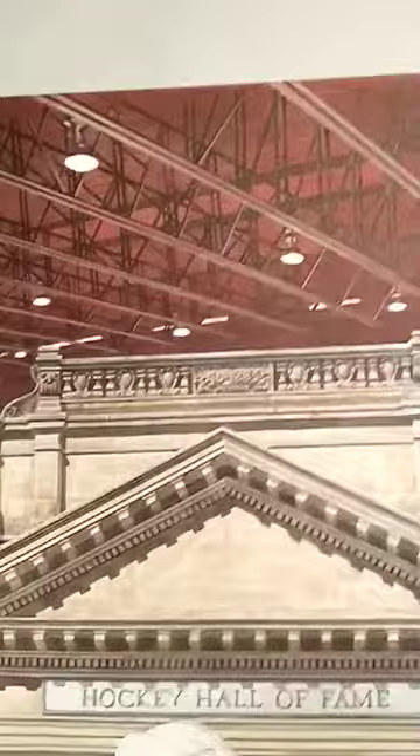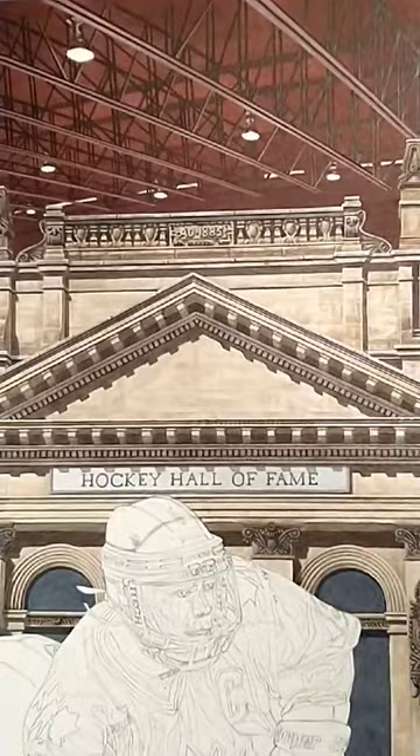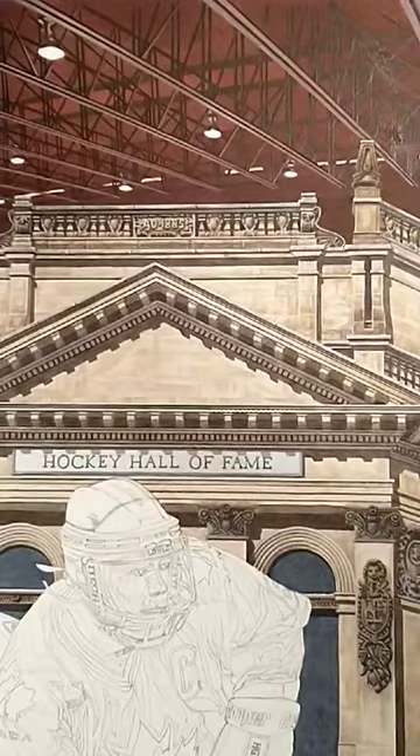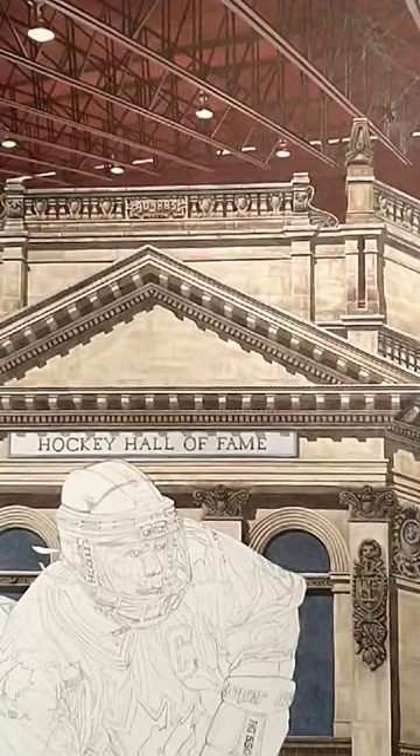Then we move on up to the rafters, which are from Seneca Arena — where Angela is currently working and has put a lot of her time. This is where she trains everything now for hockey, so that's why that's in there. It's symbolic of where she is now. I love the color of those rafters too — I'm going to put some glows around those lights. I had to piece together a lot of photos to get that.